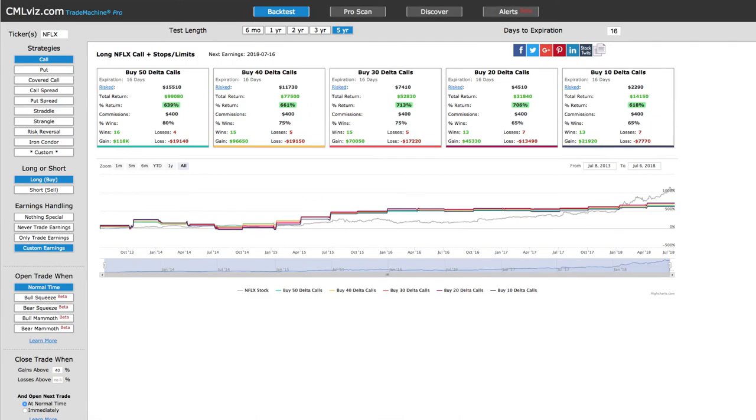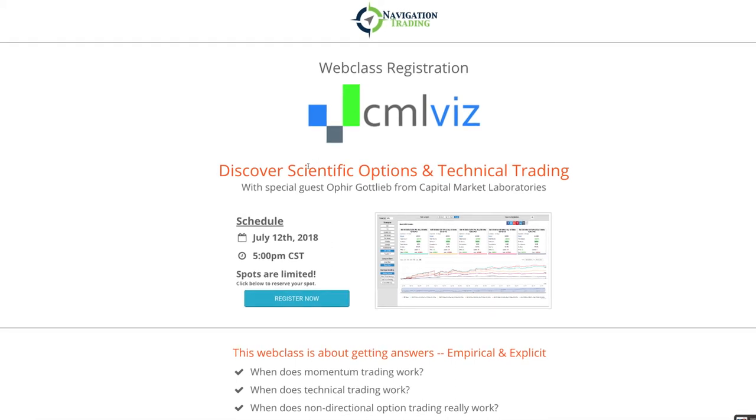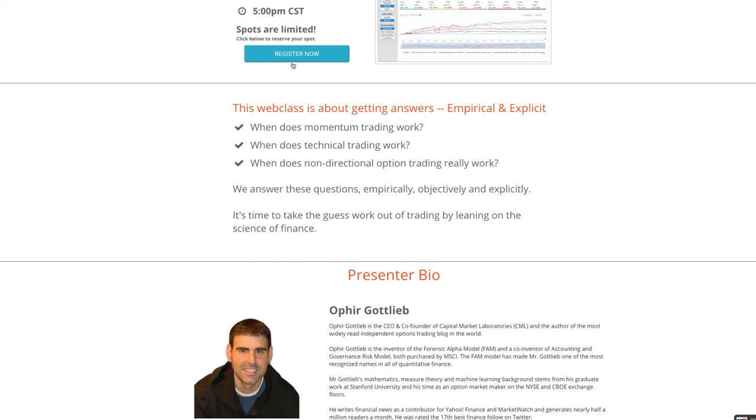We are doing a web class coming up with the founder and owner of CML. The title is Discover Scientific Options and Technical Trading. The webinar is scheduled for July 12th — next Thursday, July 12th at 5 p.m. Central Standard Time, which is 6 p.m. Eastern, 4 p.m. Mountain, and 3 p.m. Pacific. If you want to register for this webinar, which I would highly, highly suggest, just go to NavigationTrading.com/CML. It will take you to the registration page where you can hit register now and get signed up, so it's locked into your calendar.